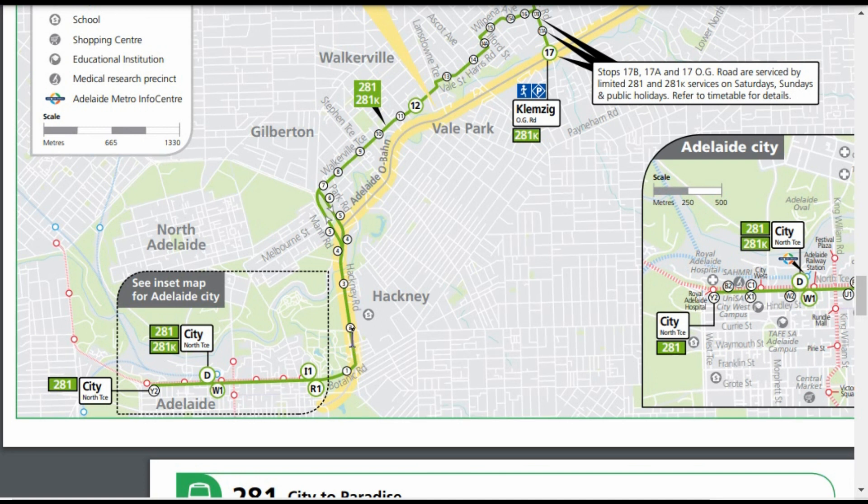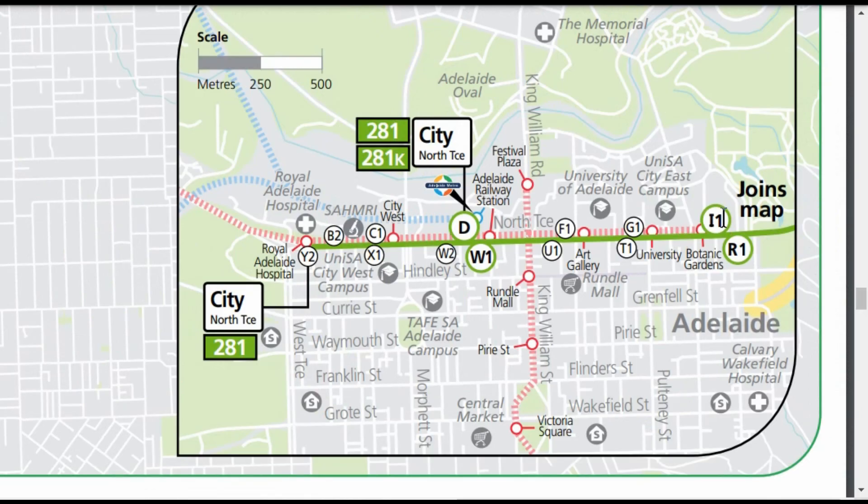The 281 bus doesn't go into the tunnel which goes under the parklands. Instead it follows the old route around Botanic Road into North Terrace, taking us to I1 which is the old RA, and D is the Adelaide Railway Station. So I1, the old RA station, Y2, and there's some kind of mention here — the more prominent image of the Royal Adelaide Hospital.